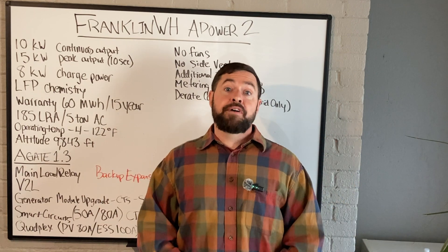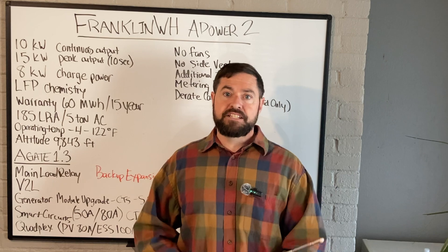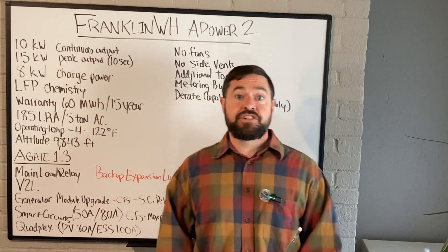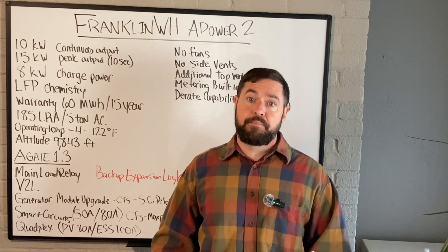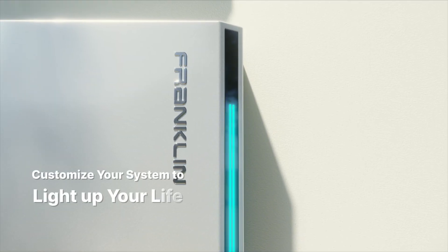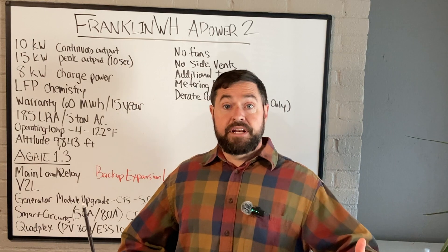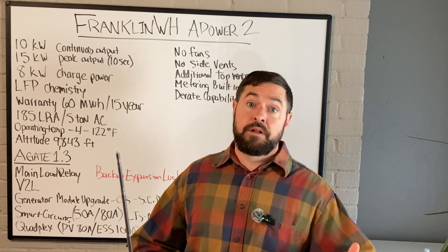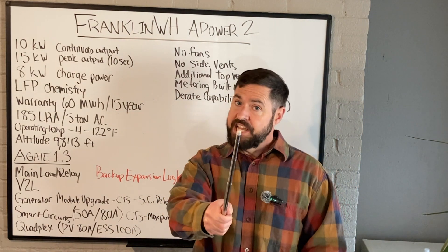The most important new development with the Franklin A-Power 2 is the LED light strip. Previous generations of the A-Power X only had one blue LED light strip on the front — now you can customize the colors on that LED light strip depending on your favorite color. That's it for today. Thanks so much, each and every one of you for watching. Until next time, take care.